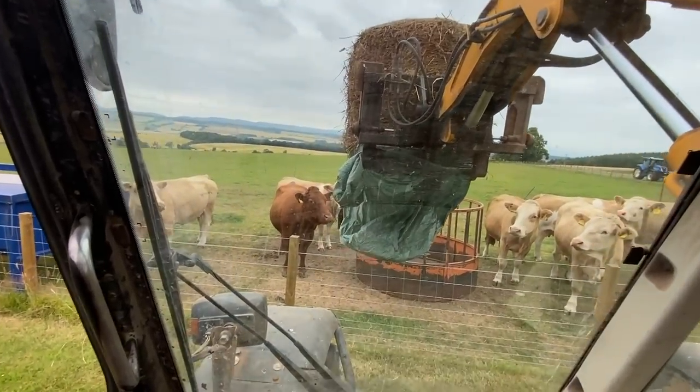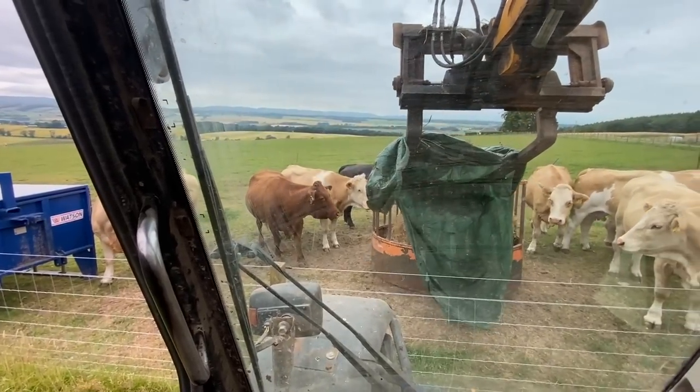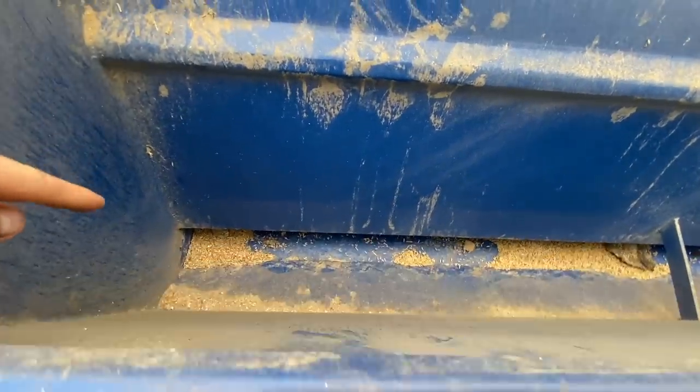Just hope the wrap doesn't fall on the bottom of the ring feeder. Nailed it - they're getting fired in about that straw anyway, no hanging about. Just in time, the last dregs are there.